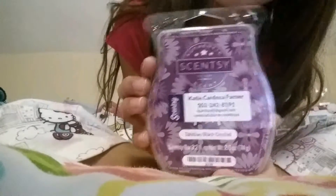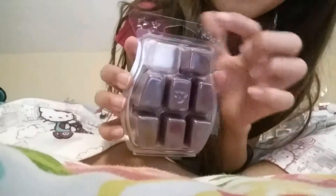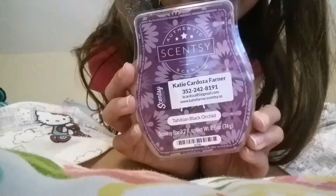The next scent I have is Tahitian Black Orchid. You saw this one in the Tea Rose nightlight. I've used one bar of it for my Tea Rose nightlight — sometimes also half a bar. This one also is so, so good. The Tea Rose nightlight I put in my room, so the scent is just so, so good. It's Tahitian Black Orchid.